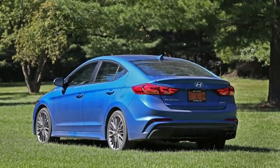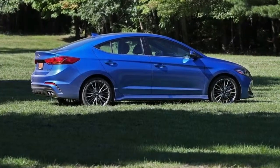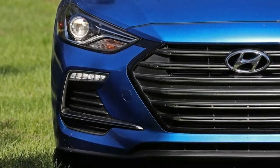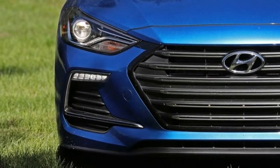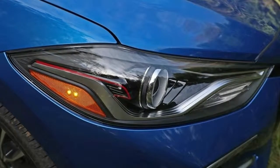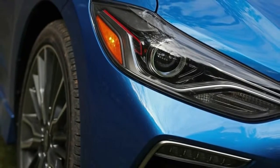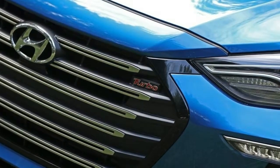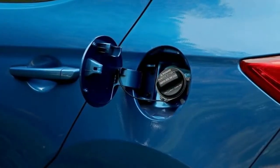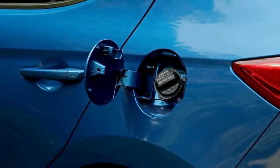That's not the only thing separating the two models. A 2.0-liter inline-four making 162 horsepower and 150 lb-ft powers the regular GT, available with either a 6-speed manual or a 6-speed automatic. The GT Sport gets a peppier setup, sharing it with the Elantra Sport sedan — a 1.6-liter turbocharged inline-four generating 201 horsepower and 195 lb-ft of torque, paired to the same 6-speed manual or a 7-speed dual-clutch automatic.